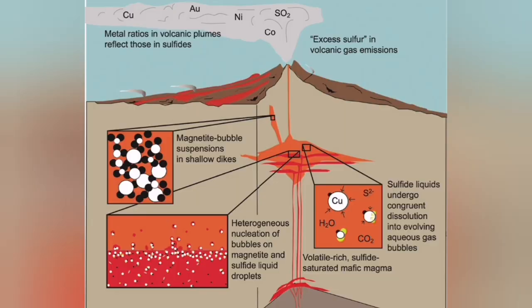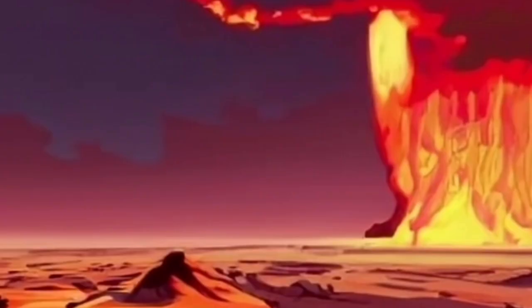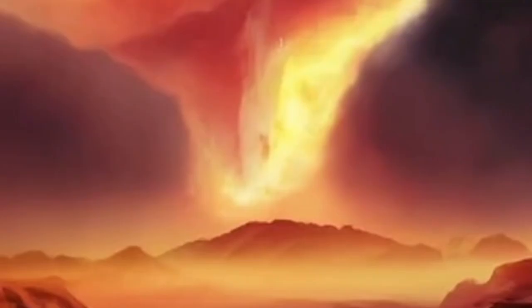Magma has a solid part, a liquid part, and a gas part. The gaseous part is very commonly sulfur — it is usually made of sulfur. Sulfur is a very common material in the solar system.